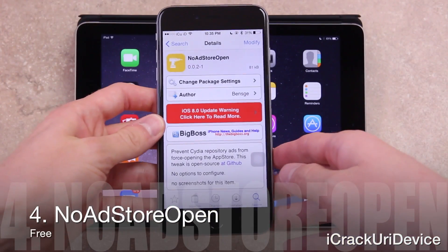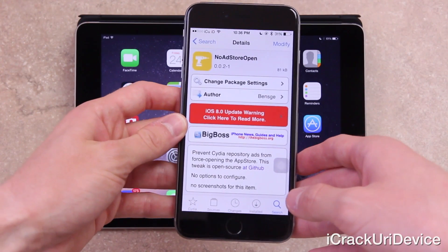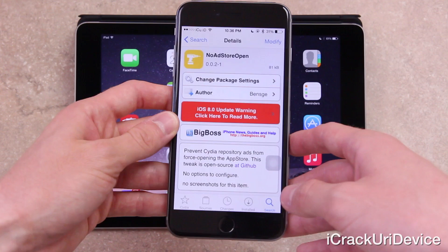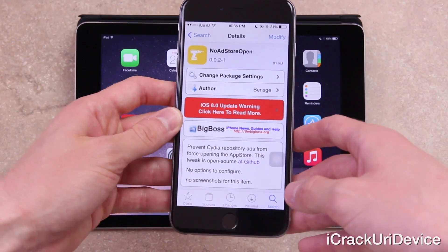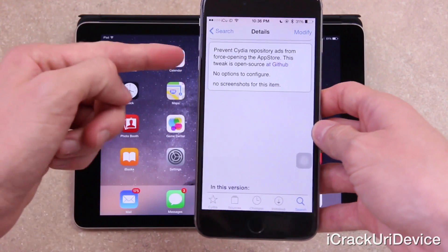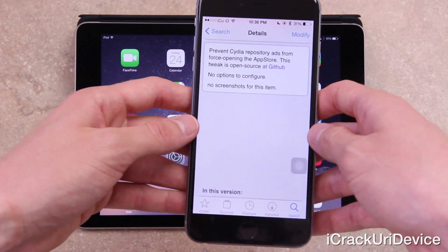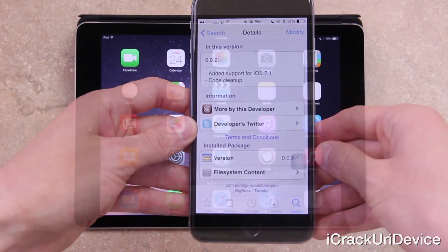Next up, we have NoAdStoreOpen, which is extremely simple and helps when navigating Cydia for other packages. It prevents the pesky Cydia auto-open issue that causes certain ads on select repositories to force-open the App Store. It's not the most exciting tweak, but it will help when browsing through Cydia.